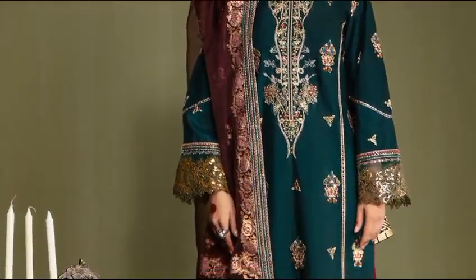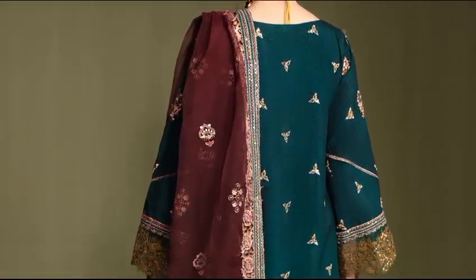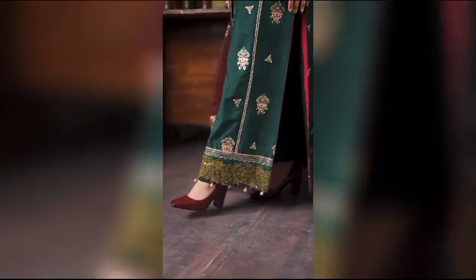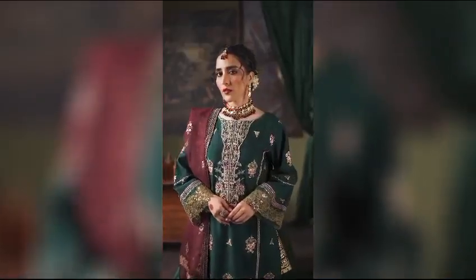Next is Reweigh It — unstitched elegance at $15,500. This ensemble boasts an organza handmade neckline, silk embroidery with moldy seat on the front and sleeves, a ready-to-wear organza dupata, all complemented by dyed silk trousers.